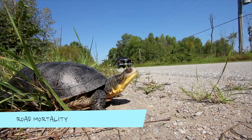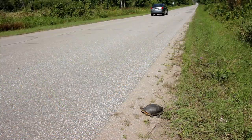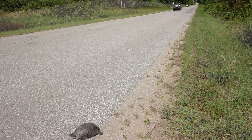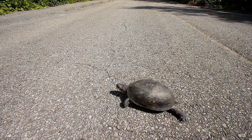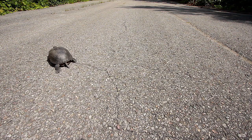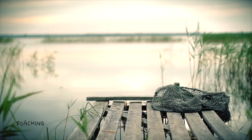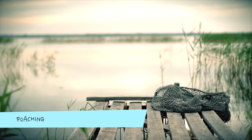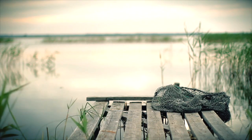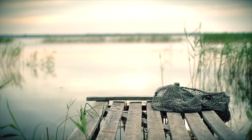Similarly, the ever-growing network of roads cutting through Blanding's turtle habitat has taken a huge toll, as adult females tend to cross these roads or attempt to lay their eggs on the sandy shoulders. An adult female is immeasurably valuable to the population, and they are frequently killed both accidentally and on purpose. Illegal collection as pets or for food is a significant concern because, given their life history, removing even a small number of adults from the wild is completely unsustainable.